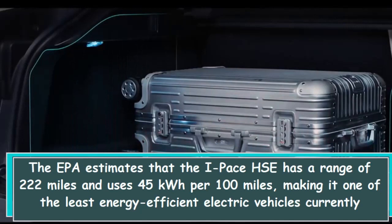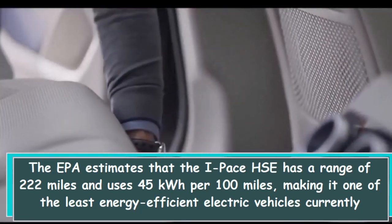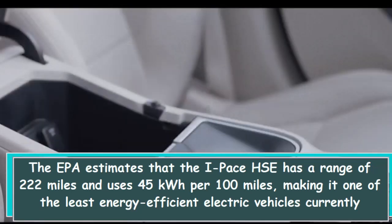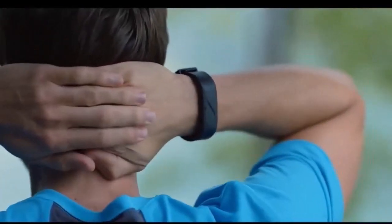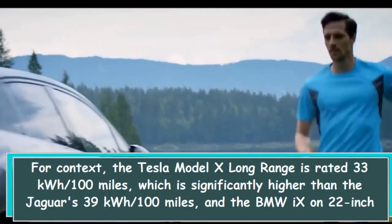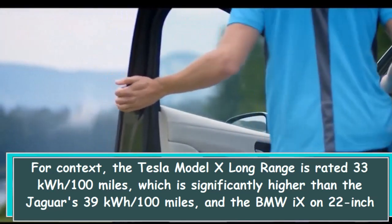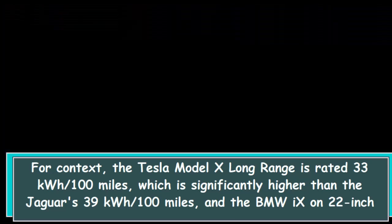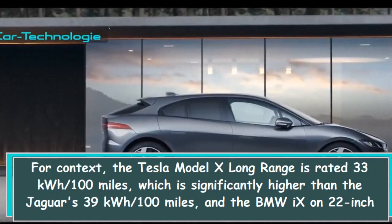The EPA estimates that the I-PACE has a range of 222 miles and uses 45 kWh per 100 miles, making it one of the least energy-efficient electric vehicles currently available for purchase. For context, the Tesla Model X Long Range is rated at 33 kWh per 100 miles, which is significantly more efficient than the Jaguar's 39 kWh per 100 miles, and the BMW on 22-inch wheels is even more efficient.